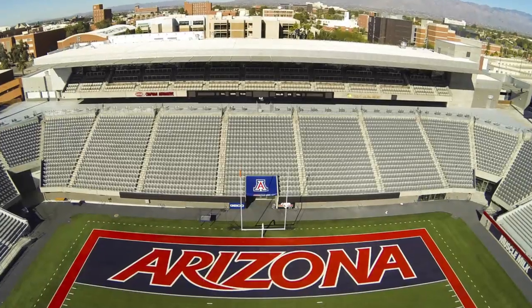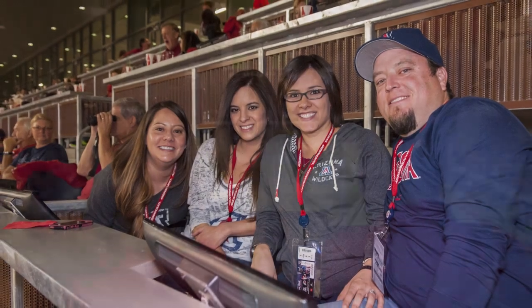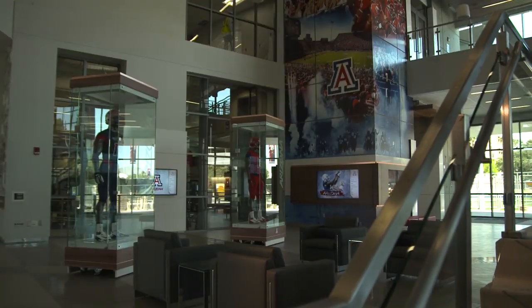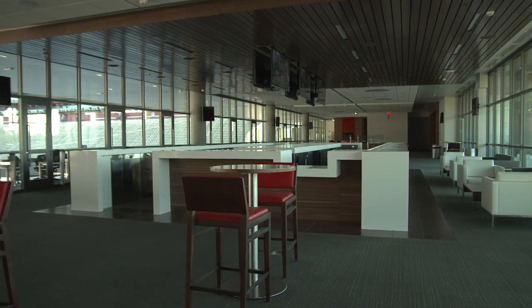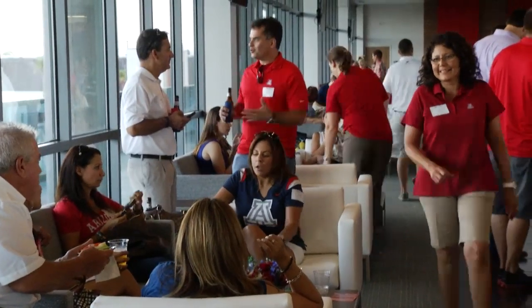The 2013 season saw the opening of the Lowell Stevens Football Facility, which included new club boxes, premium club seats, and club seats in the north end zone of the stadium. Enter through the Lowell Stevens Football Facility lobby and take the elevator to the Sands Club, an upscale yet festive atmosphere that offers an outstanding social and business environment.